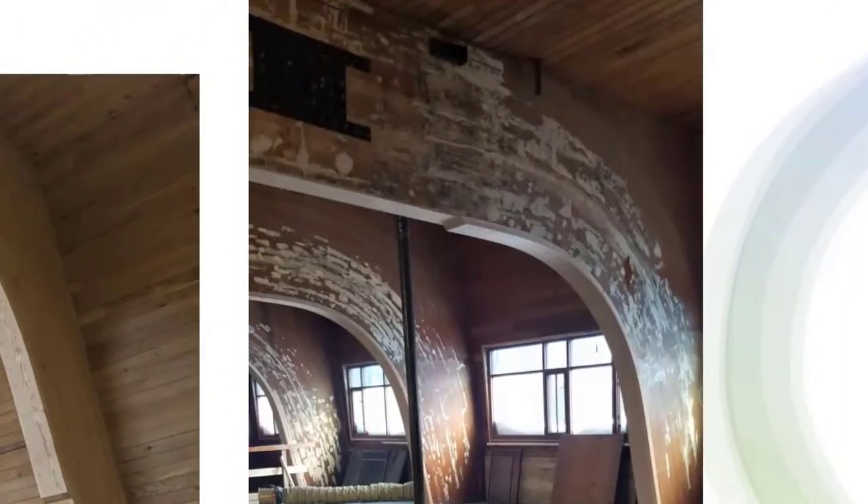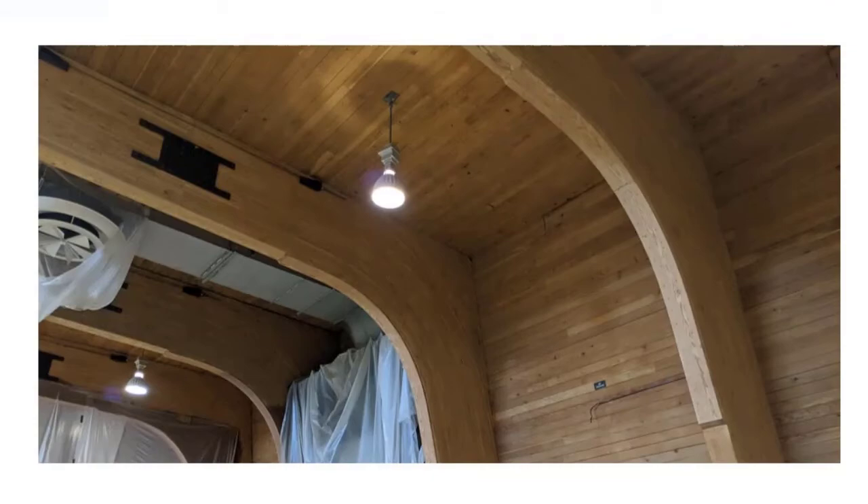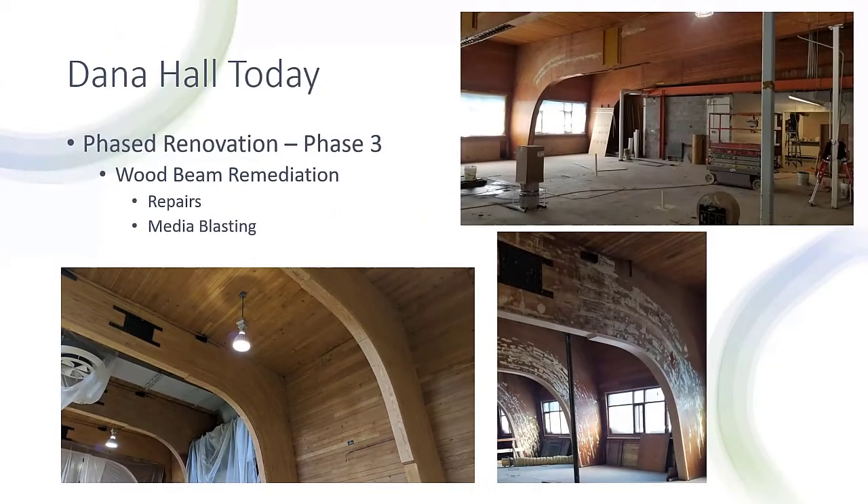As a major goal of the project was to celebrate the wood structures and leave as much exposed as possible, we needed to resolve the epoxy surface situation. The solution was to media blast the wood arches and beams, as well as the original wood deck and exterior wall cladding. This removed the epoxy, any old stains, and aids in the wood, allowing for a clean surface which was sealed with a clear sealant prior to beginning the renovations.